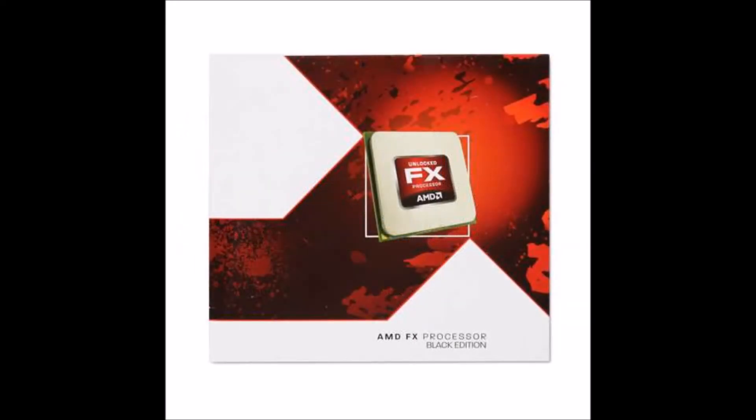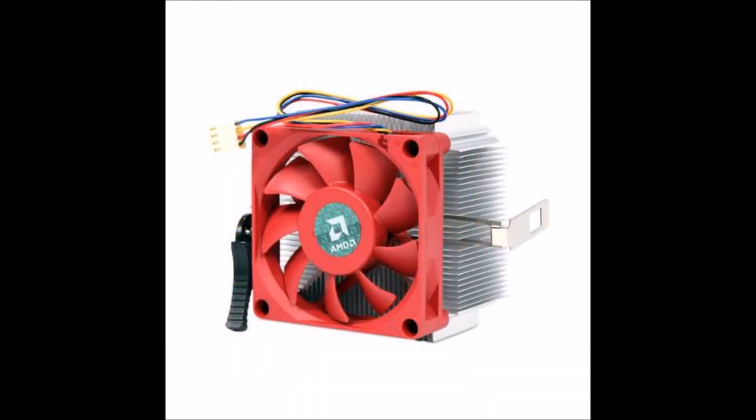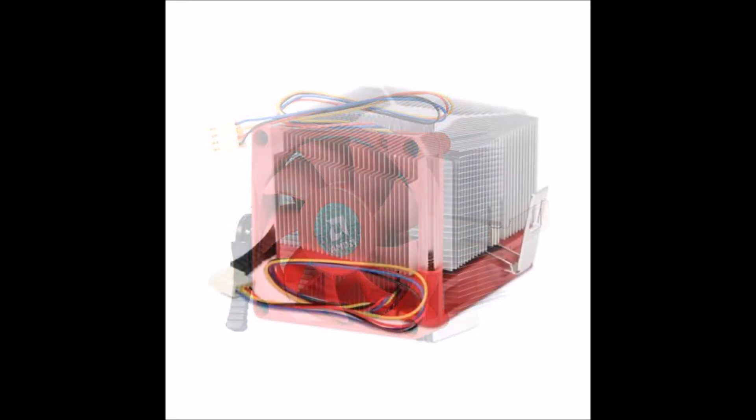After that, we're going to go ahead and talk about the processor. We got the AMD unlocked FX6300 processor, Black Edition, 6 core, 3.5 gigahertz. You're going to have to excuse me, I don't know a lot about this stuff. I can fix the hell out of a car, but I don't always know what the pieces are called.